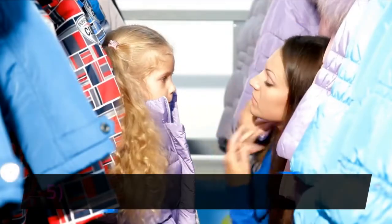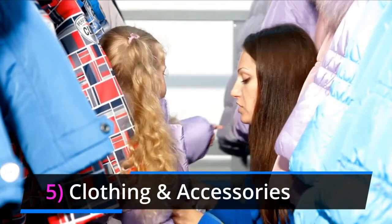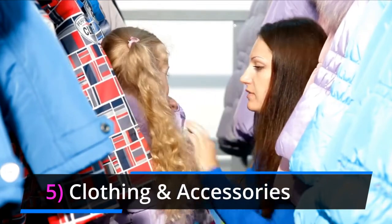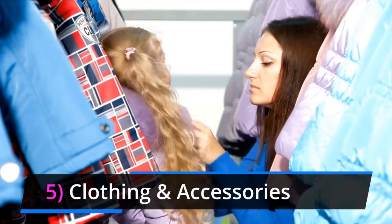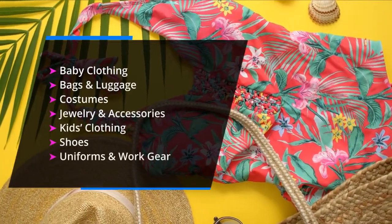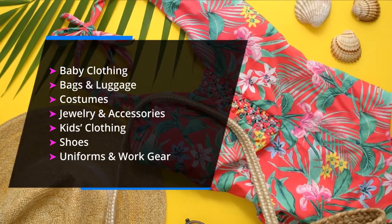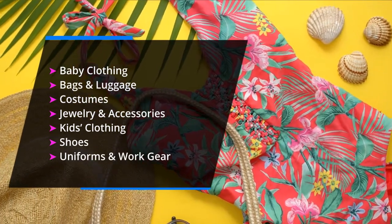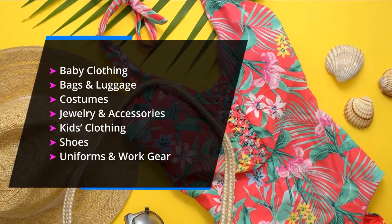Number 5 is clothing and accessories. When it comes to annual sales, the clothing and accessories category is likely the largest in the market, and the numbers are increasing year after year with no signs of slowing down. The most profitable categories to focus on when adding items to your Facebook Marketplace and Facebook Shop include handbags, costumes, shoes, jewelry, and even uniforms and work-related gear.